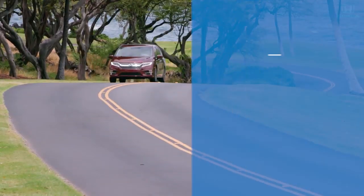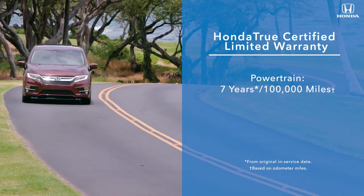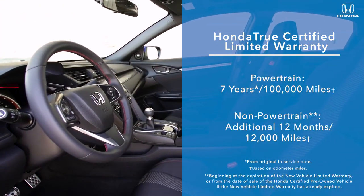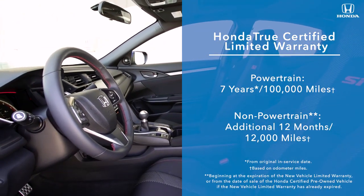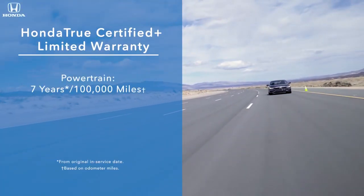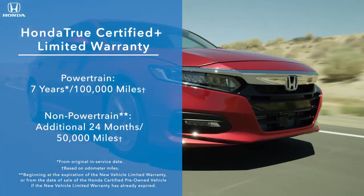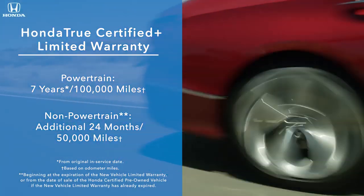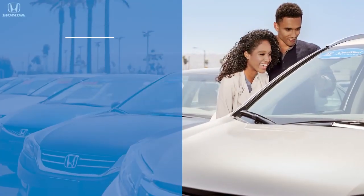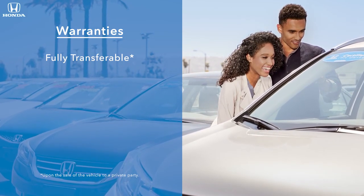Vehicles in the Honda True Certified program come with seven years and 100,000 miles of powertrain coverage and non-powertrain coverage of 12 months or 12,000 miles in addition to the new vehicle limited warranty. Vehicles in the Honda True Certified Plus program come with non-powertrain coverage of 24 months or 50,000 miles in addition to the new vehicle limited warranty. All warranties are fully transferable if a client sells the vehicle, adding to potential resale value.